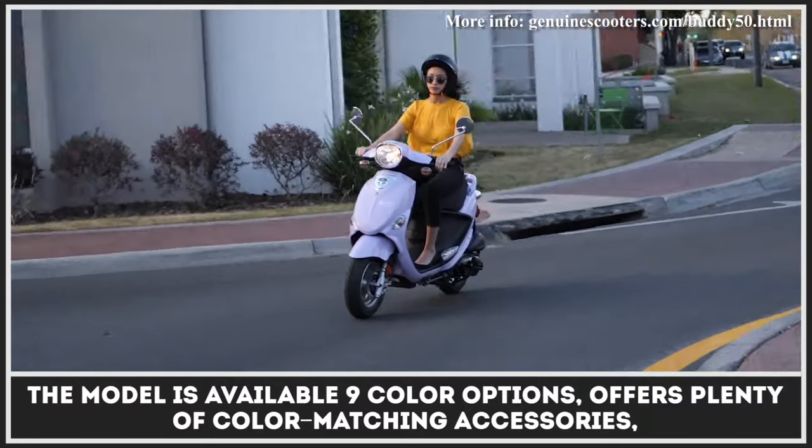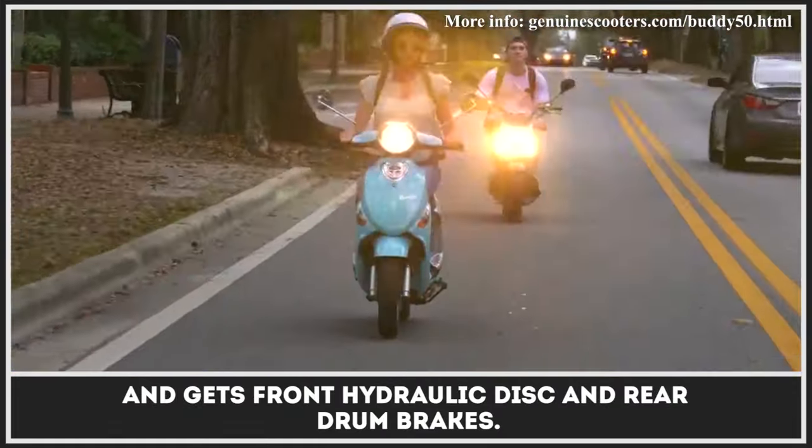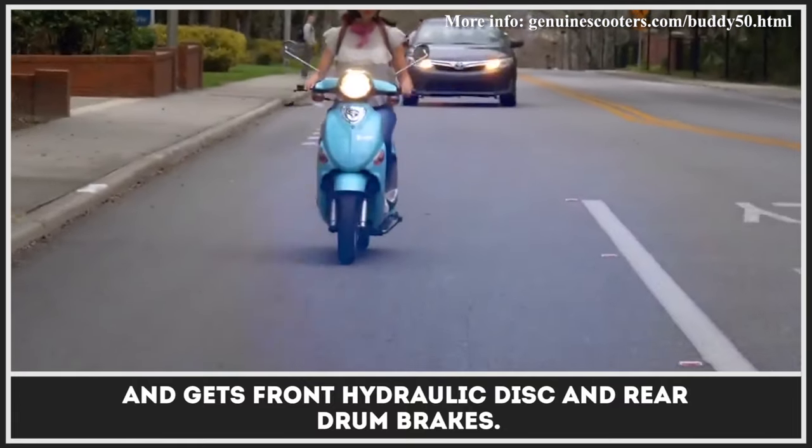The model is available in nine color options, offers plenty of color-matching accessories, and gets front hydraulic disc and rear drum brakes.